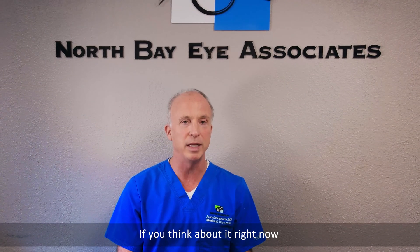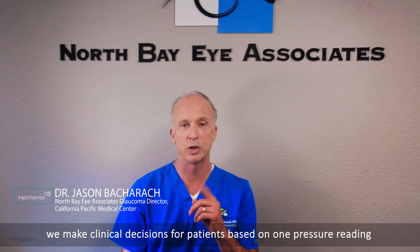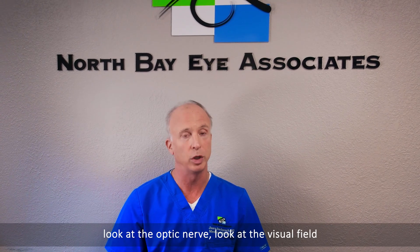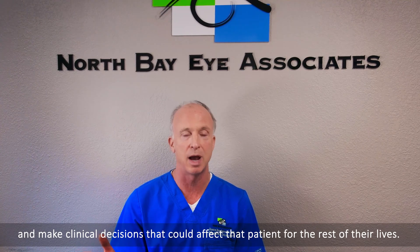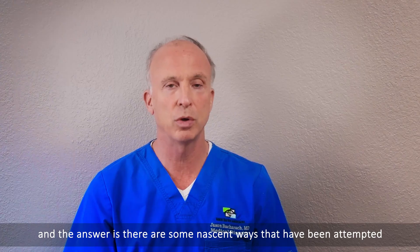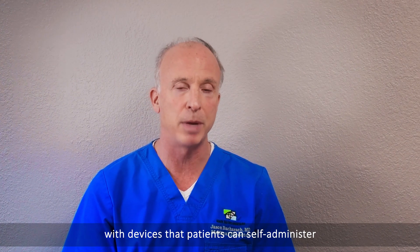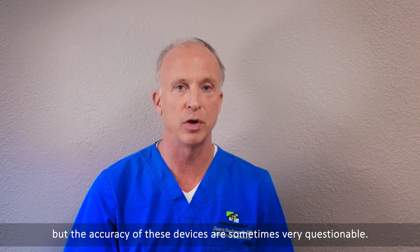If you think about it right now, we make clinical decisions for patients based on one pressure reading. We take a pressure in the office, we might look at some ancillary testing, look at the optic nerve, look at the visual field, and make clinical decisions that could affect that patient for the rest of their lives. In fact, many patients ask if there is a way to measure their pressure at home. The answer is there are some nascent ways attempted with devices that a patient can self-administer, but the accuracy of these devices is sometimes very questionable.